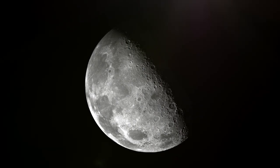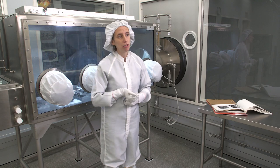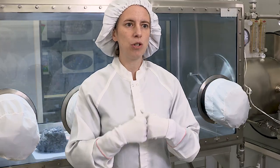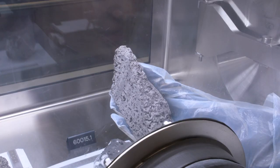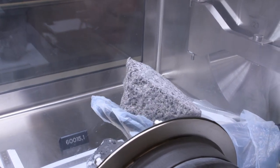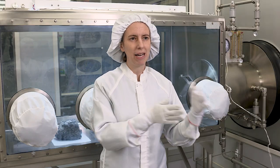The moon doesn't have any wind and water and rain. The moon is geologically inactive so nothing has changed. It has recorded everything since its formation — how the sun has changed over time, how much stuff got delivered to the moon, like hit the moon over time. We can look at the age of these rocks and make assumptions about what was delivered at what time. So the moon is like a time capsule or a time machine — we can go back in time and look at it.